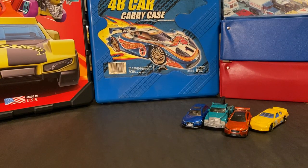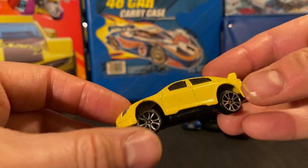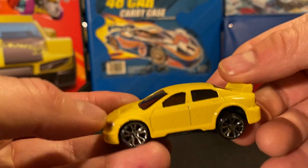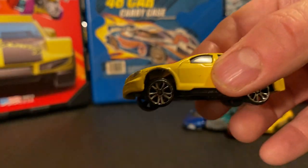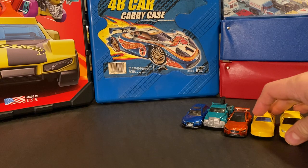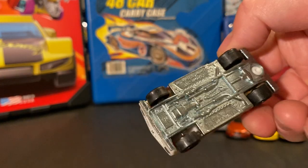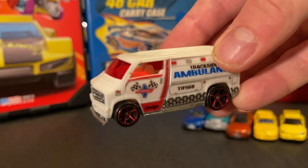I definitely decided to keep that Matchbox tow truck. There's another newer one, the Jaguar, and another race car that's a little beat up. I'm not sure what I'm going to do with all these — the ones that are not absolute garbage I pull aside. I have a booth in a flea market and I sell some of the better ones there. This is Motor Max, which I hadn't actually even encountered before.